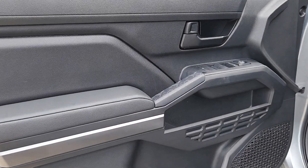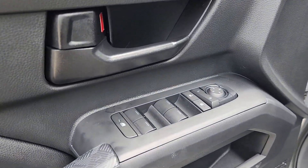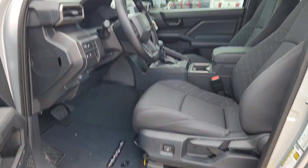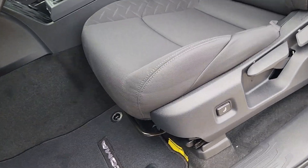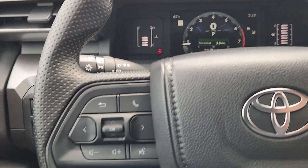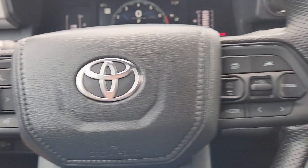Get serious about your fun. Get into this rugged Tacoma and answer the call to adventure. We've got the expertise and professionalism to make your purchase and ownership experience the best it can be. Thank you.